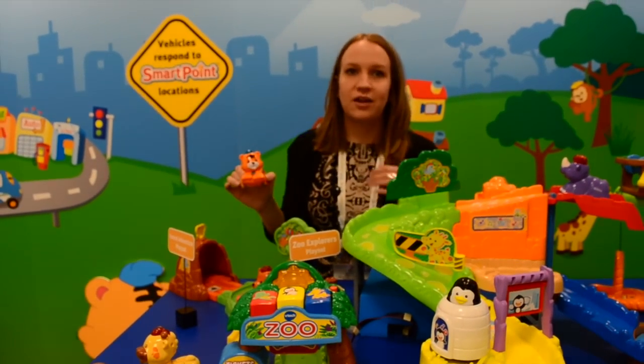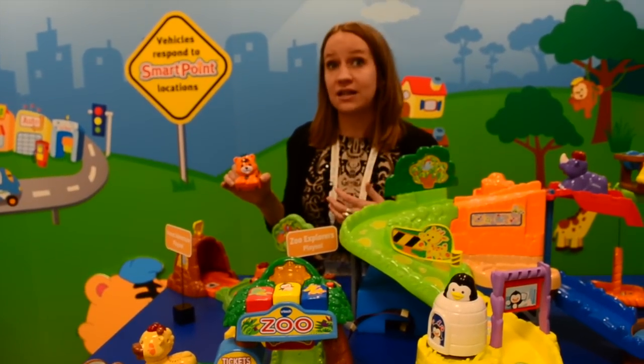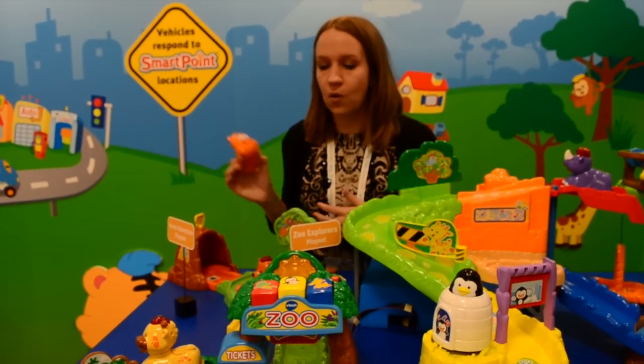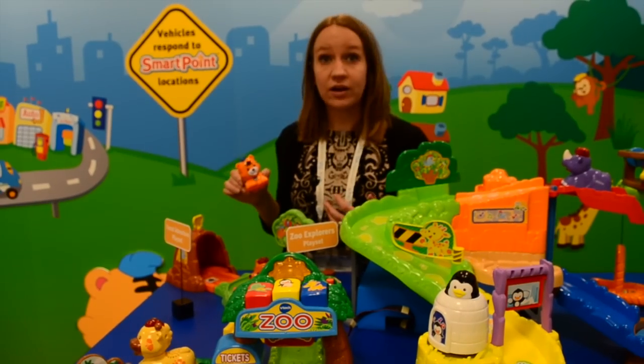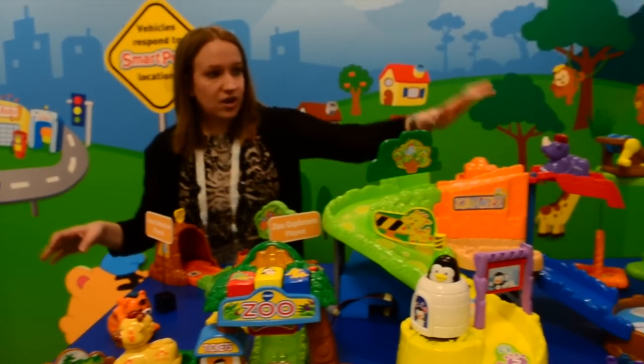So if you want to take your tiger and run him through the car wash, he may not respond like 'oh I'm so clean right now,' but he might give a cute little growl or a fun little response like that. The same thing goes for the vehicles. So you're still learning cause and effect. Lots of fun things to do.